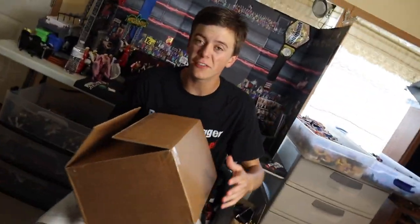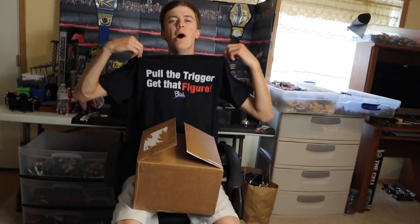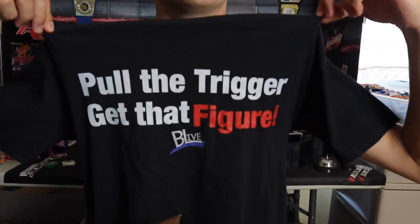WWE Superstar Dolph Ziggler. Hey, Jeff Freakin Rollins! This is Bret Alive on YouTube. What is going on guys, Bret Alive back with another video — today we pulled the trigger and got those freaking figures!